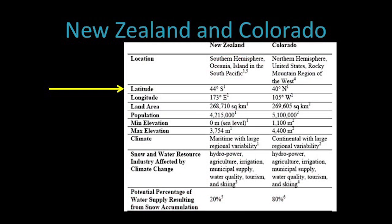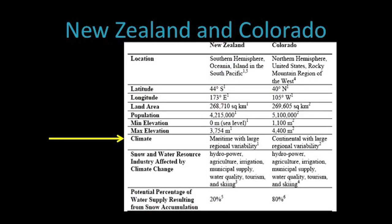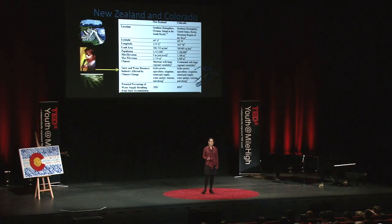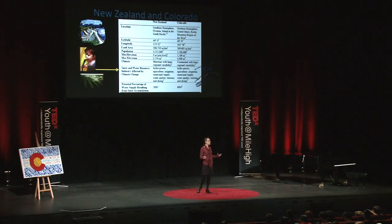In a side-by-side comparison of New Zealand and Colorado, you'll see the locations are very different. Colorado is in the Northern Hemisphere and New Zealand is in the Southern Hemisphere, as reiterated by their latitude and longitude. The land areas are remarkably similar; however, Colorado is a rectangle and New Zealand is a bunch of little islands. The population is also very similar, roughly around 5 million people, and still continuing to grow. The elevation changes between the two — New Zealand starts off at sea level, and in Colorado we have our 14ers. The climate in New Zealand is a maritime climate, and in Colorado it's a continental climate. The industries that depend on water resources include hydropower, municipal water supply, agriculture, and tourism, to name a few.